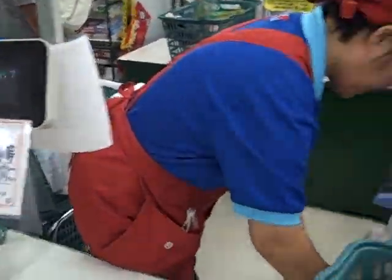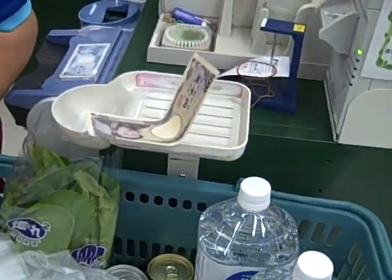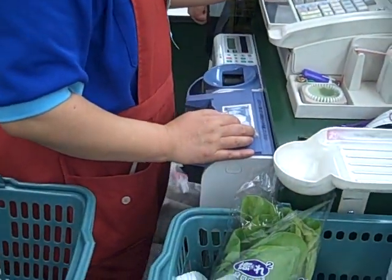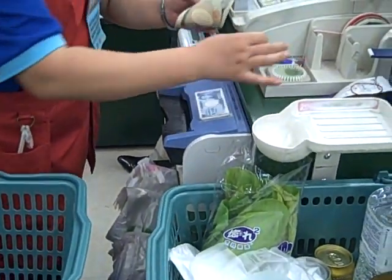Another cool thing is how they handle the money — they don't have a cash register. You put it on the shelf and they put that money in, and then it spits out the change. Watch. So there's no actual cash register drawer; it spits it out and gives it back to you.